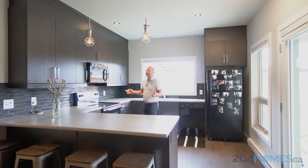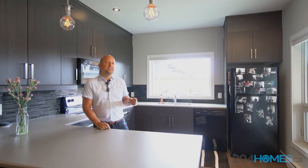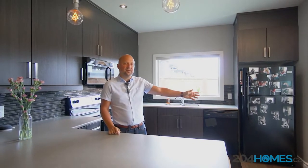Stepping inside the unit, you'll love the open floor plan, large master bedroom, plus the storage room. The unit is situated on the main floor, so you've got this great patio area for the summer.